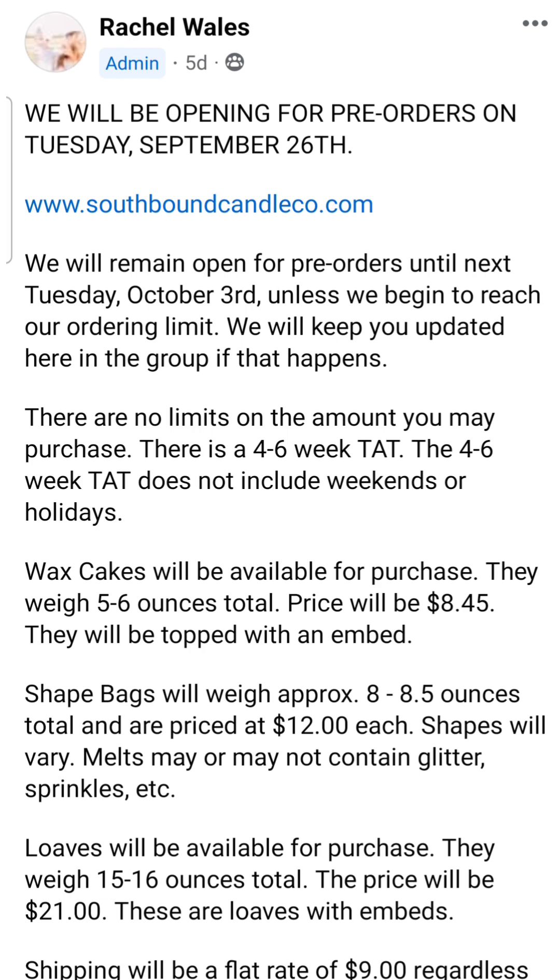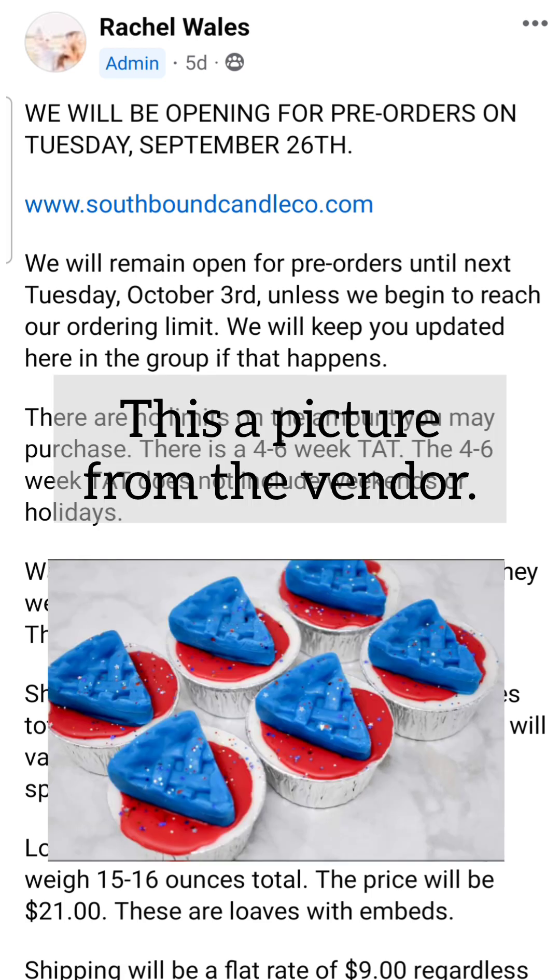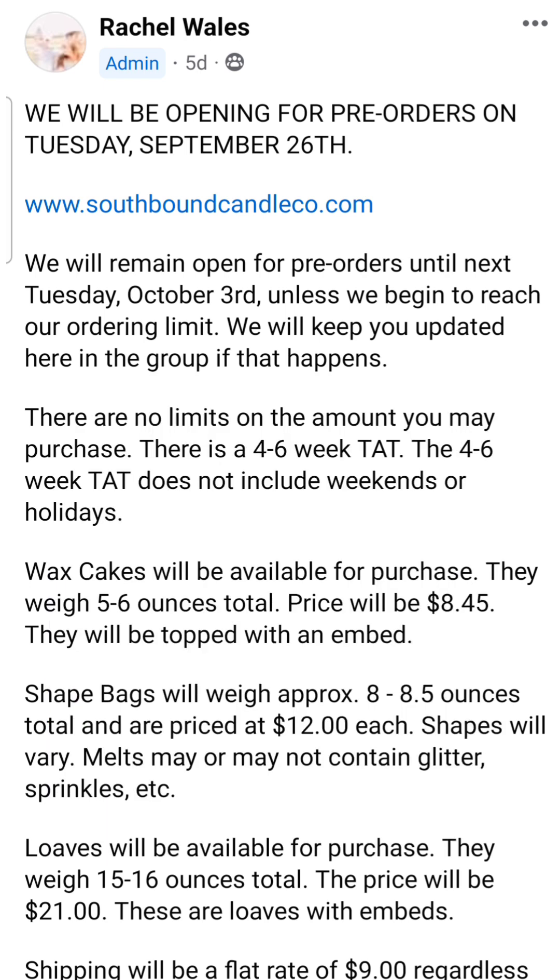I love that she offers every single scent in three different shapes. The wax cakes are five to six ounces — kind of like your typical soufflé, but with more wax and a decorative topper on top, whether it looks like an ice cream scoop or a rosebud. She has everything themed for the scents and different colors. They're super cute. The price for wax cakes is $8.45.